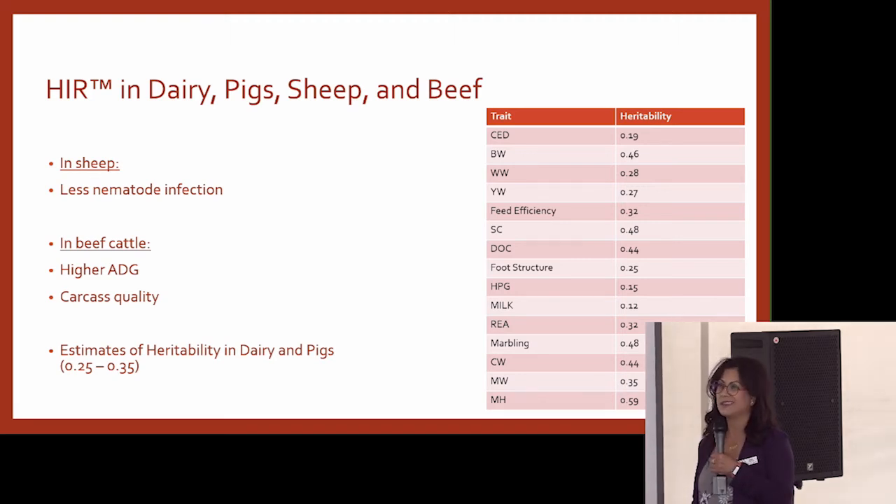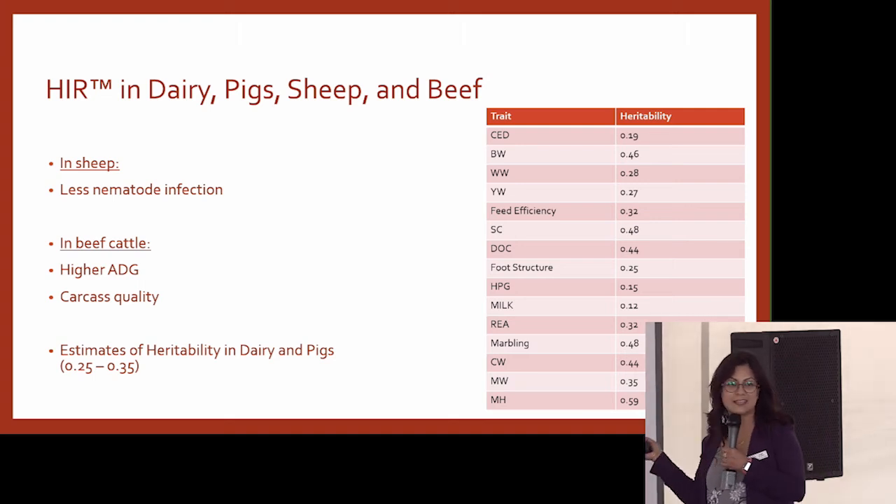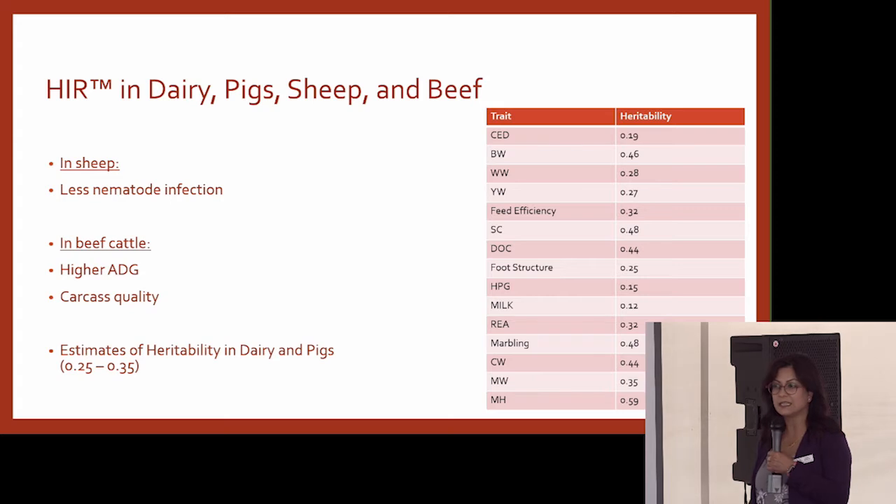If you look at the heritability of the traits that you select for routinely now — calving ease, milk, growth, scrotal circumference — it's in that same range. So that tells you that immune response, good immune response, can be selected for.